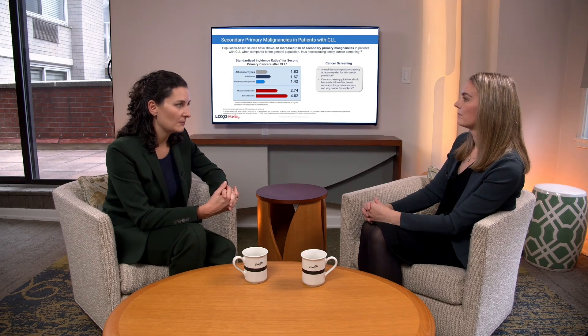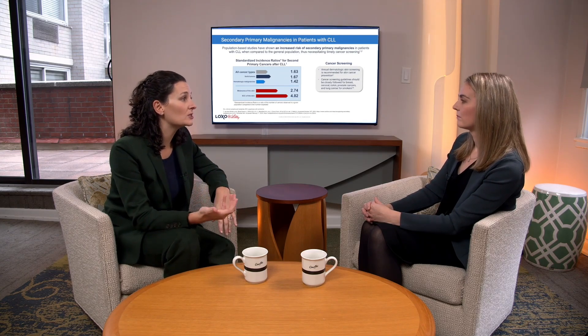Regarding hypogammaglobulinemia — if patients have recurrent infections, we want to ensure we're providing the best care we can. If they have recurrent infections with hypogammaglobulinemia, IVIG can be very helpful. That can be an infusion multiple times a year. We use nadir levels of IgG to guide how often we should be giving IVIG, and that can be a really helpful piece to avoid infection for patients.